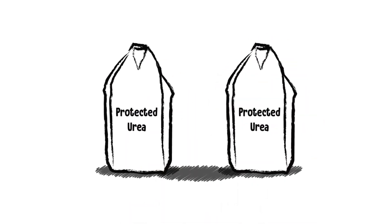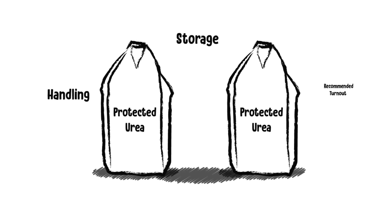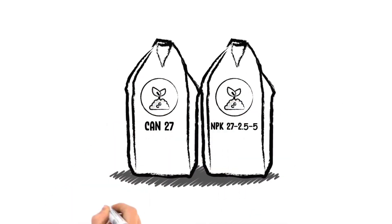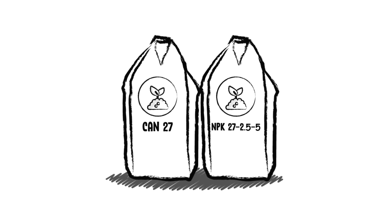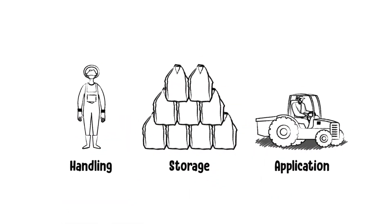Fertiliser treated with a urease inhibitor requires a different approach to handling, storage, and recommended turnout as compared to mineral fertilisers such as 27% CAN or MPK 27-2.5-5. The purpose of this video is to educate the viewer in the correct handling, storage, and application of chemically protected urea products.